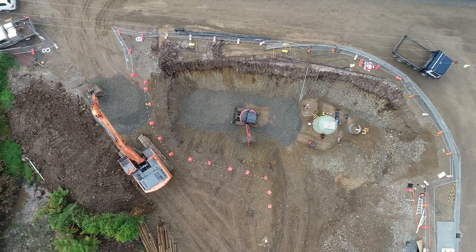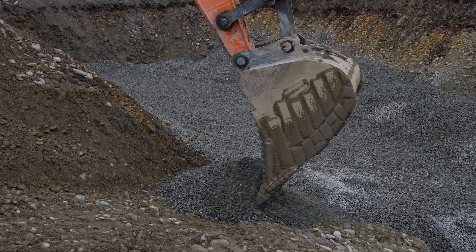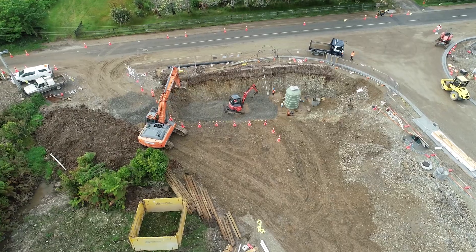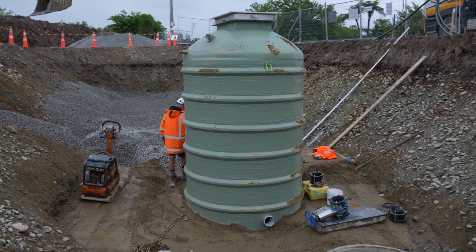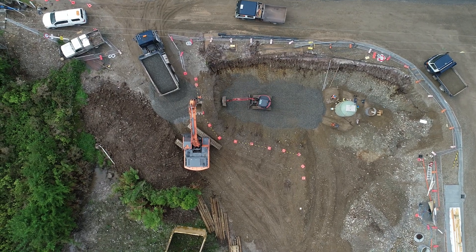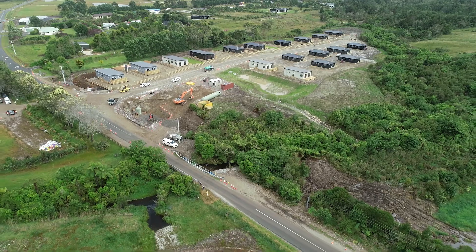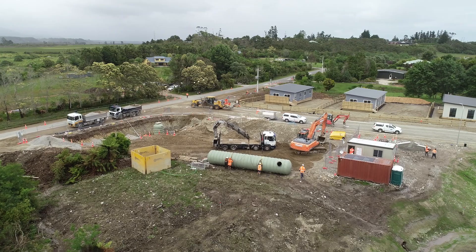Aquatec Fluid Systems were engaged to design and construct a pumping system to receive the wastewater from the site and transfer these flows to the council sewer network. As you can see, the solution we have provided is a 17 kilolitre vertical pump station which is 2 metres in diameter and 5.6 metres deep, custom fabricated from fibreglass reinforced plastic, or FRP — together with a horizontal storage vessel also constructed in FRP, which provides 37 kilolitres of emergency storage capacity.